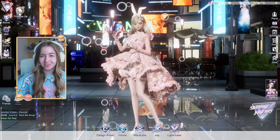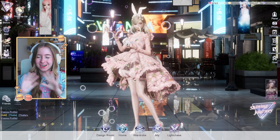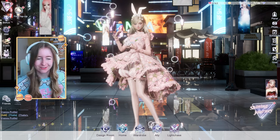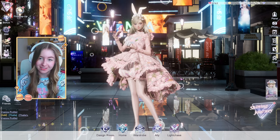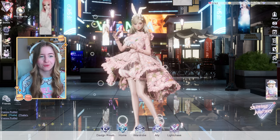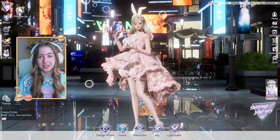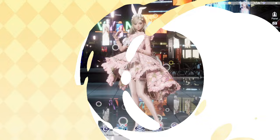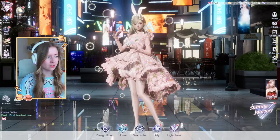Hello everyone, welcome back to my channel! Today we have a Sanrio collab with Life Makeover and I've been so excited for this one. I'm wearing my Cinema Roll shirt for the occasion. I must say Cinema Roll is not my favorite character, neither is Kuromi, but these outfits look really really good. I'm so excited and there's also some freebies I want to share with you, so without further ado let's check this out.